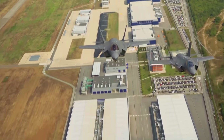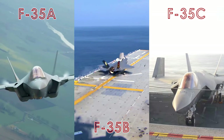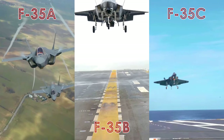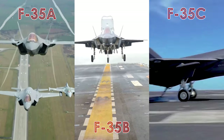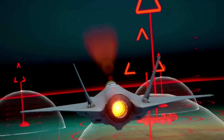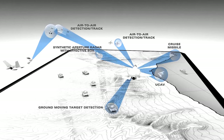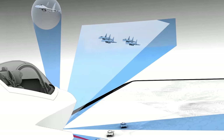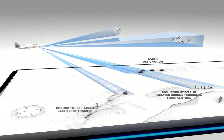Beyond international cooperation, the three F-35 variants support diverse operational requirements. The F-35A is an agile, versatile, high-performance, 9G-capable multi-role fighter that combines stealth and sensor fusion, providing unprecedented situational awareness. Its versatile design allows it to excel in both air-to-air and air-to-ground missions, solidifying its role as a linchpin in modern air combat scenarios.